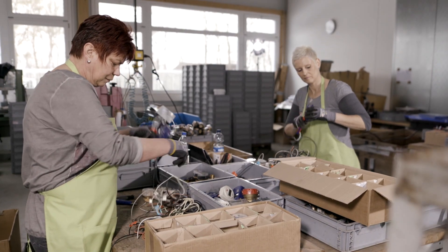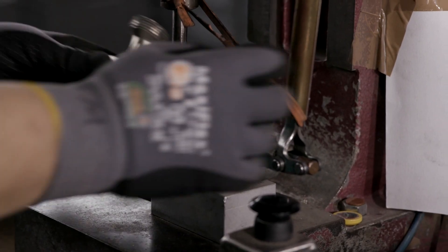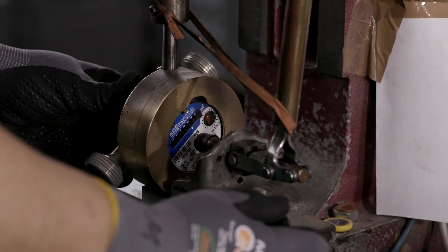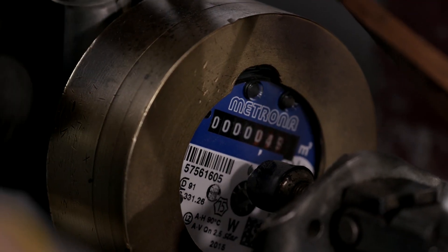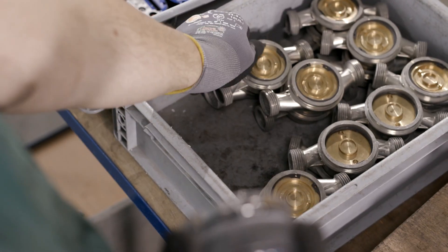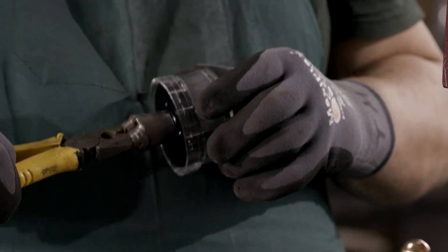To restore as many disassembled water meters as possible, Lawrence takes back all brands. Their own radio frequency and ultrasonic water meters are disassembled into individual parts. The counting mechanism is separated from the hydraulic part where water flows through; both contain important components used to produce remanufactured water counters.